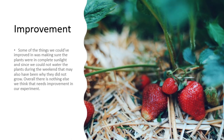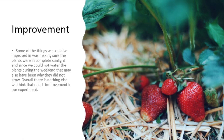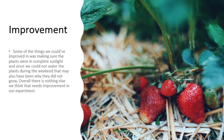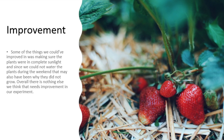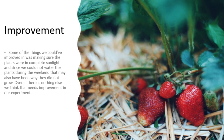Improvements: We could have made sure that the plants were directly in sunlight, since they were partially in shade. We were also unable to water them two days out of the week because of the weekend, so that could have also affected their growth. Overall, there is nothing else that we think needs improvement in our experiment.